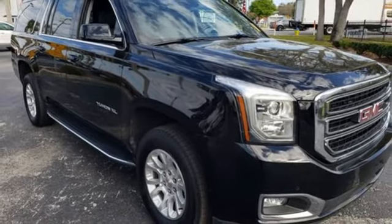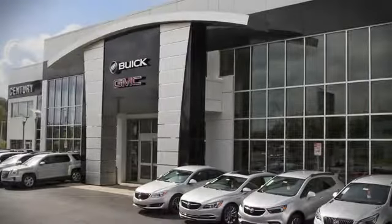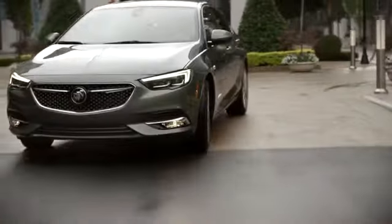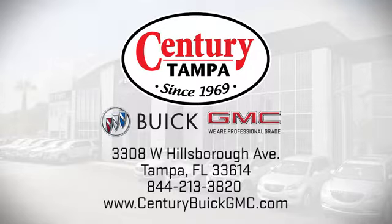Hurry in today for a test drive. At Century Buick GMC, our sales and service professionals have only one purpose, to exceed your expectations. Come see us today. We're easy to find at 3308 West Hillsboro Avenue in Tampa.